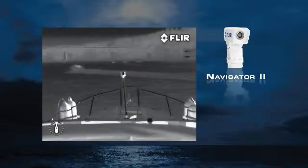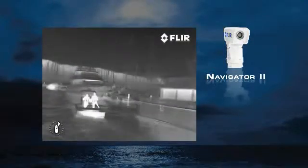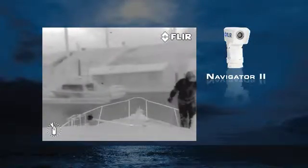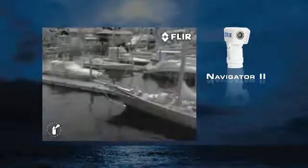Its 19mm lens is well suited to navigation, but the 360-degree pan and tilt platform makes it useful for other duties as well – monitor crew activities on deck or monitor cargo. Navigator 2 offers several features available only from FLIR, including on-screen graphics,